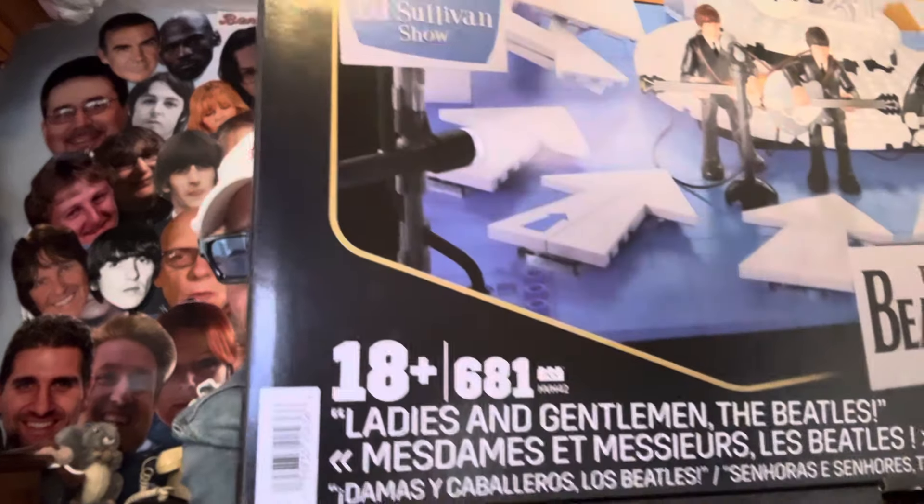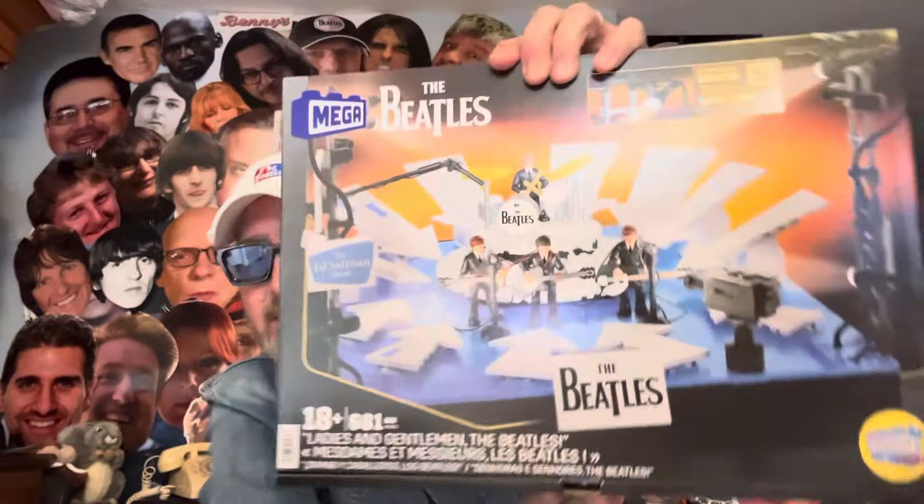Not something I would normally buy nowadays — I don't buy Beatles toys like I used to years ago. Now that I'm older, what am I going to do with all this stuff? I'll give it to my kids, grandkids, and friends eventually. But I thought you'd get a kick out of it. 'Ladies and gentlemen, the Beatles' — I like that little phrase. Pretty cool, huh?